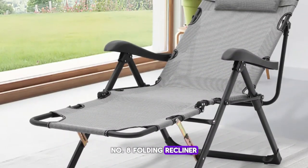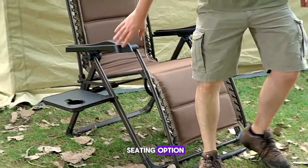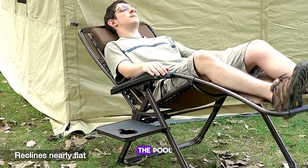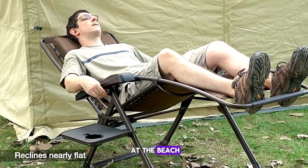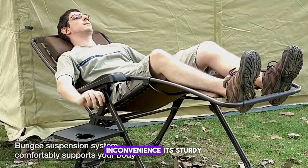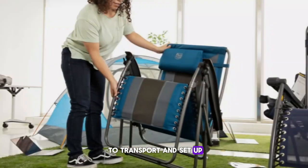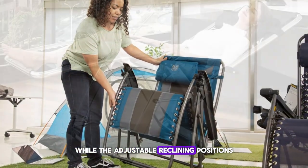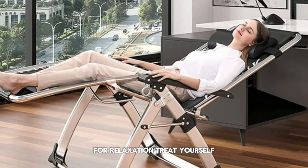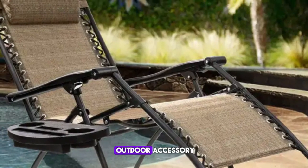Number eight: Folding Recliner. Relax in style with the Folding Recliner, a comfortable and affordable seating option priced at $40. Whether you're lounging by the pool or enjoying a day at the beach, this recliner offers the perfect blend of comfort and convenience. Its sturdy yet lightweight design makes it easy to transport and set up, while the adjustable reclining positions allow you to find the perfect angle for relaxation.